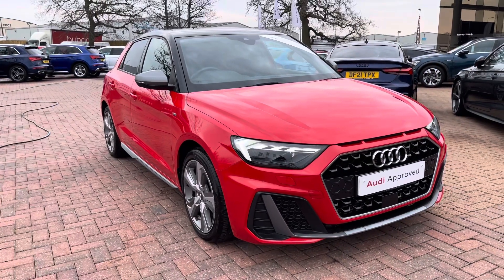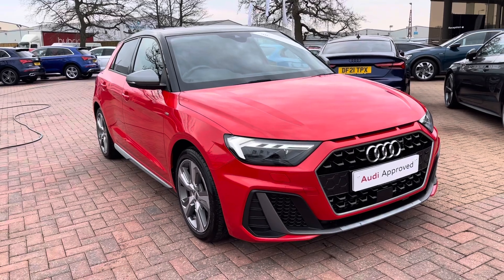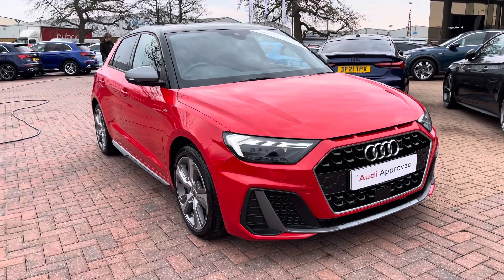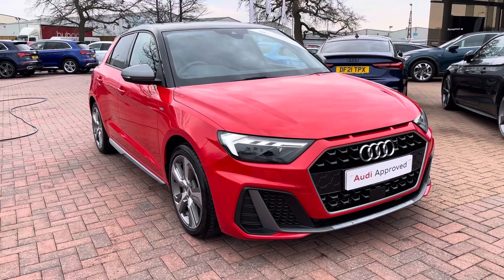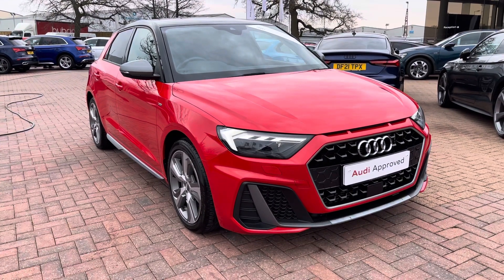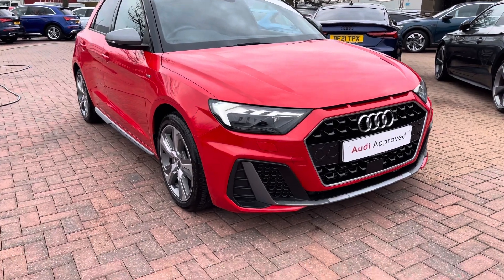Hello and welcome to Coralde. My name is Natalia and today I'll be showing you around this approved used Audi A1 Sportback S-line 40 TFSI, finished in a beautiful red. With this being an approved used vehicle, it does come with one year's warranty as well as one year's roadside assistance. If you would like to find out any more information, please do get in contact with us at Coralde.